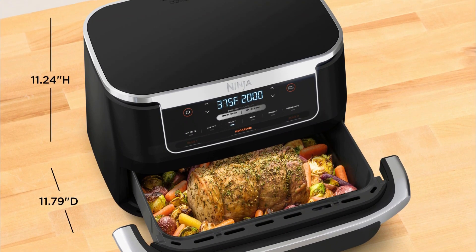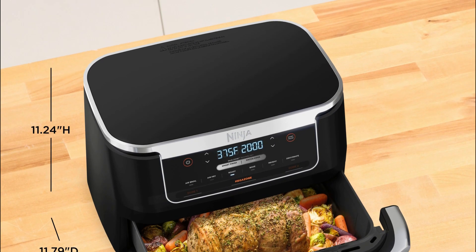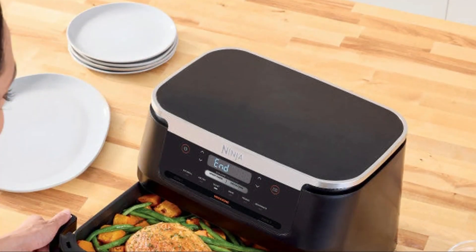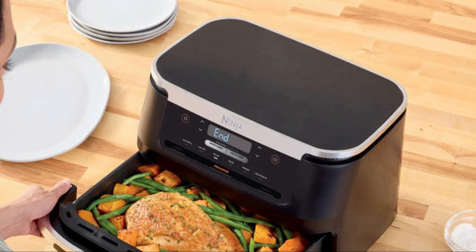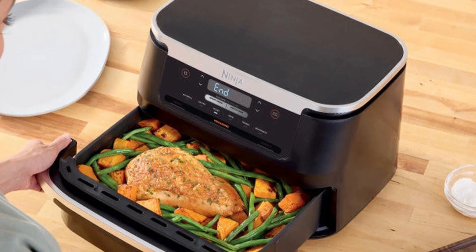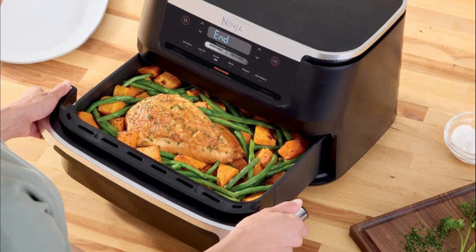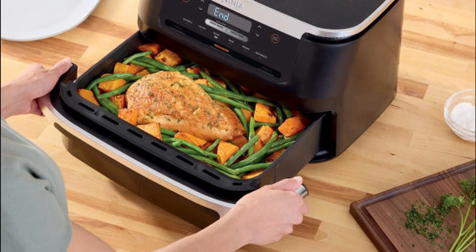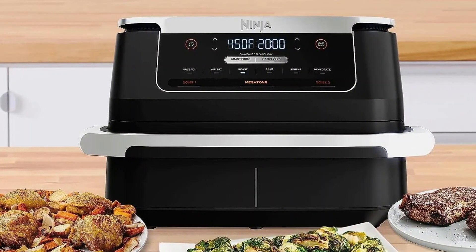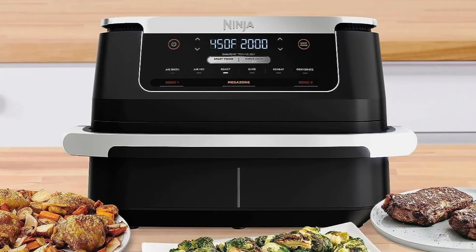You can air fry crispy fries in one zone while simultaneously cooking a juicy steak in the other. The DZ 071 comes equipped with a user-friendly control panel and a digital display, making it easy to select and adjust cooking settings. With a temperature range of 105 degrees Fahrenheit to 450 degrees Fahrenheit, you have the flexibility to experiment with various recipes and cooking techniques. Pros: Large 5.5-quart capacity for family-sized meals. Dual-zone technology for independent cooking. User-friendly control panel with digital display. Versatile cooking functions for various recipes. Dishwasher-safe ceramic-coated non-stick baskets.